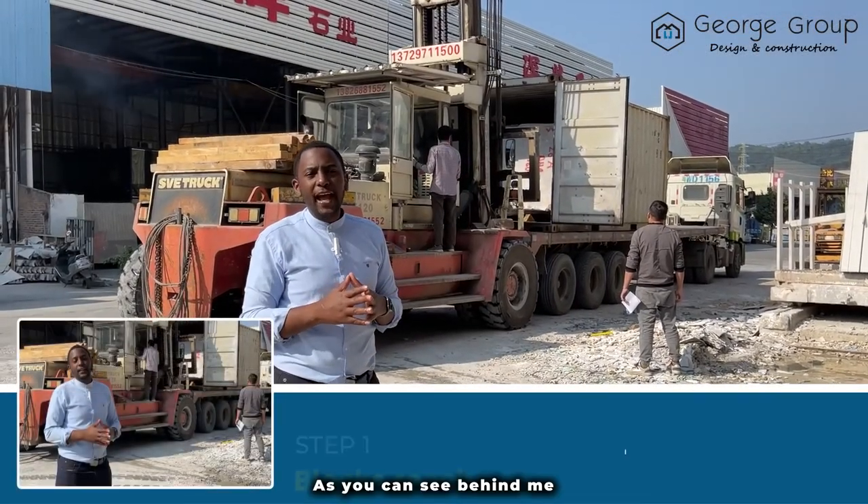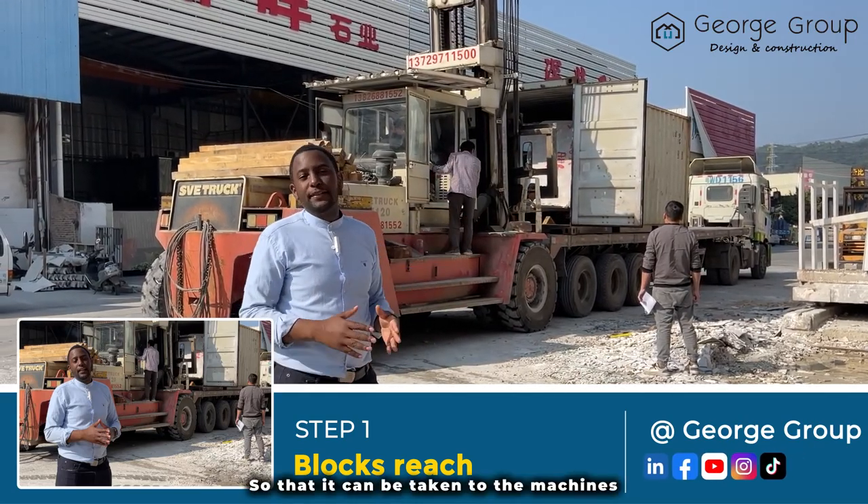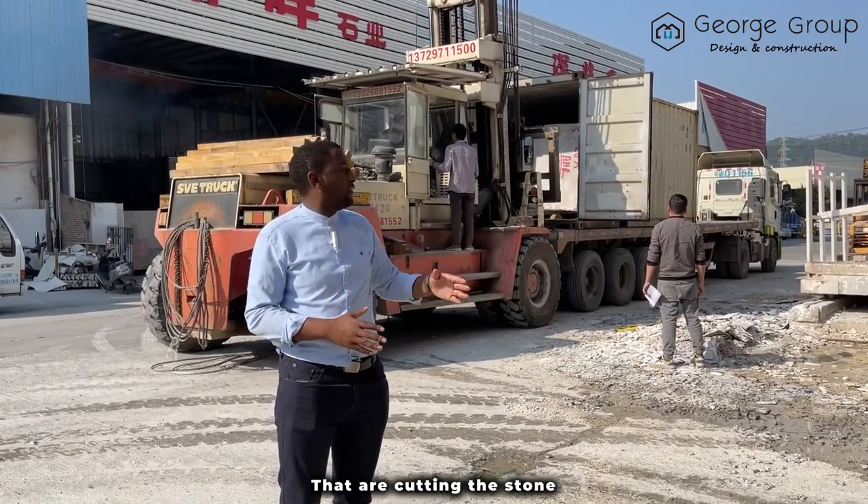As you can see behind me, we have this forklift that is removing the stone off the truck so that it can be taken to the machine that will cut the stone.